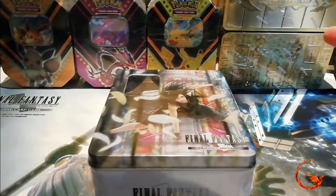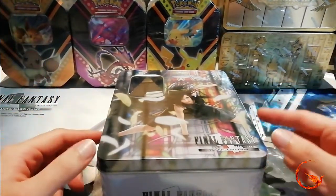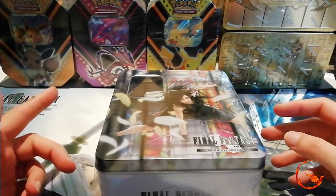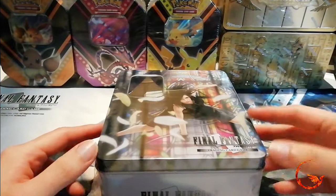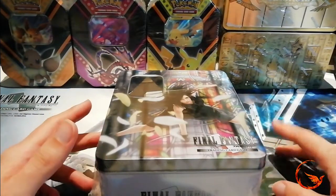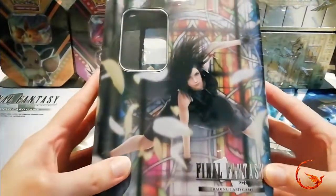I didn't have a Final Fantasy background as you can see, but I do have the play mat which is quite cool. In the background are actually products going to be opened in future videos — some new Pokemon tins for a Saturday video, and some special Yu-Gi-Oh tins that will probably be next Wednesday's video. Just mixing it up a little bit, but for today we are opening this Final Fantasy tin.